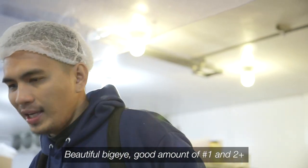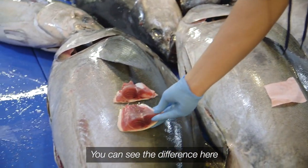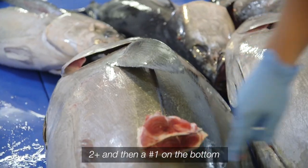Beautiful big eyes, good amount of number ones and two pluses. Even our two pluses today are on the nicer side. You can see the difference still — the darkness of the color of that two plus and then the number one.